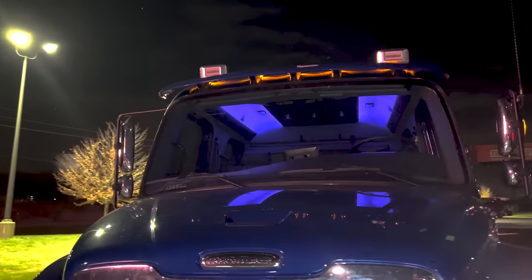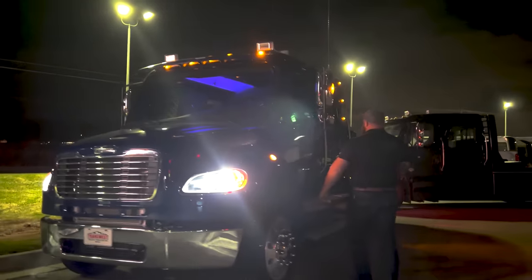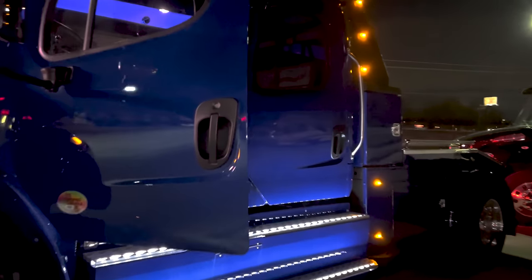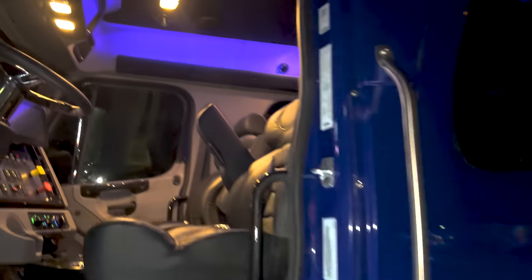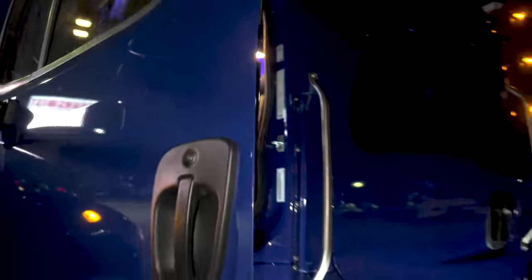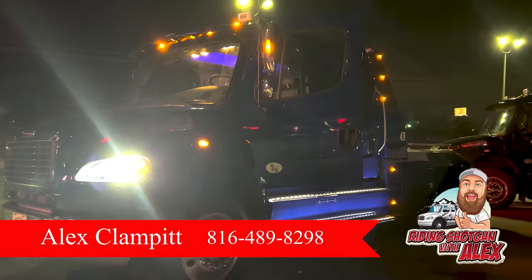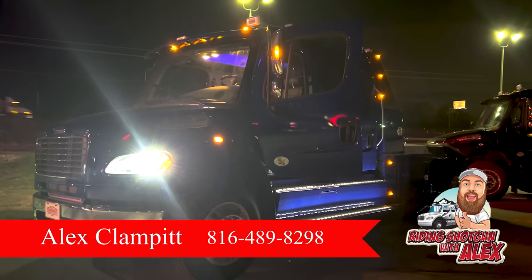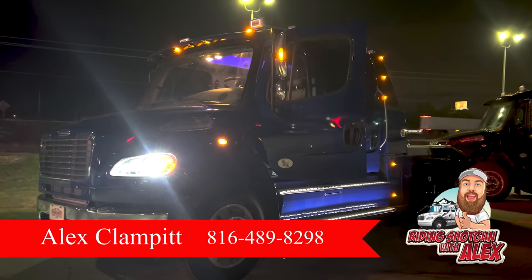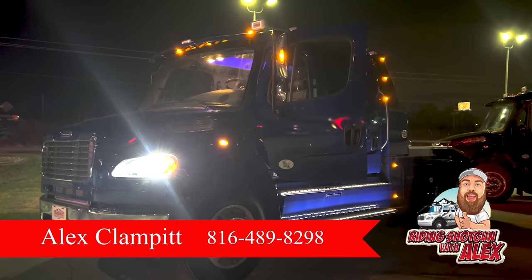Fun nighttime car show setup — you walk up, you jump out, everybody knows you're there. Pretty neat feature. None of the other conversion companies have them at this point. As always, if you've got any questions, call me 816-489-8298 or jump on Custom Hauler Trucks KC on Facebook and check me out. We'll have this video posted there, YouTube and the TransWest YouTube page as well. Thanks, y'all.